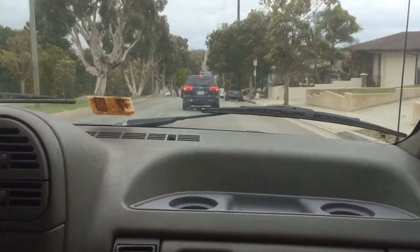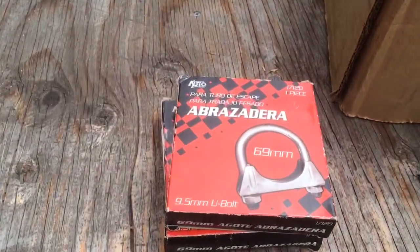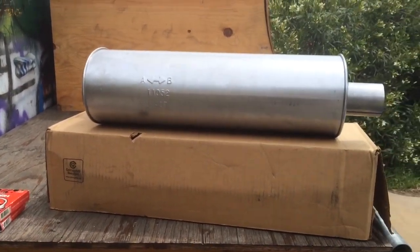You can still hear a little bit of a rumble. It's $39.99 for the muffler and then like $4 or $5 for some clamps to clamp it on, and you're out of there for under $50 with a new muffler.